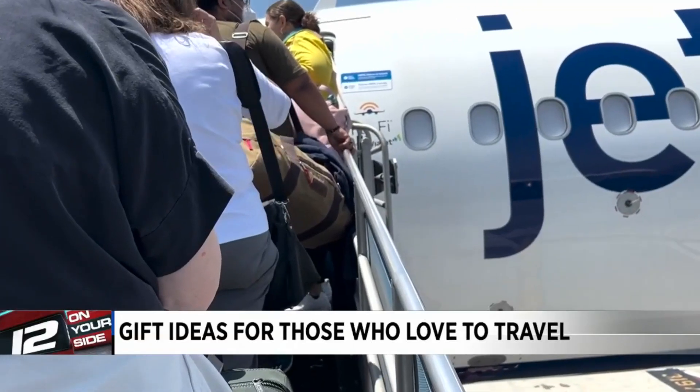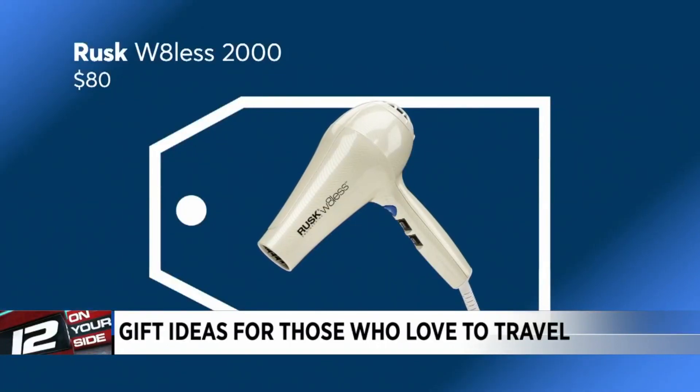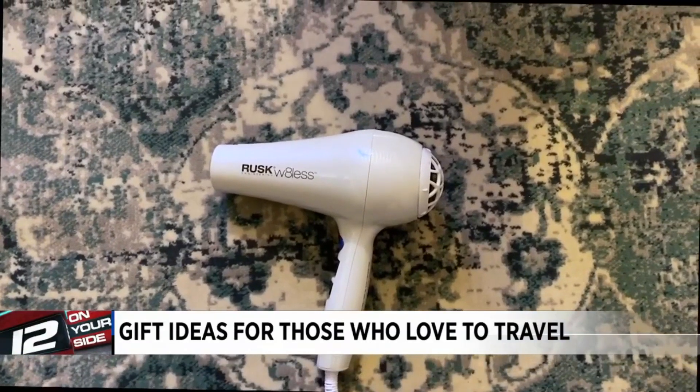Need to pack a lightweight hair dryer? Testers found this weightless dryer from Rusk gets nice and hot, but doesn't singe your hair like some hotel hair dryers can.